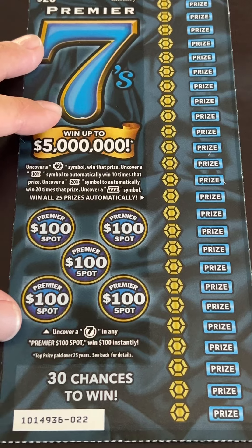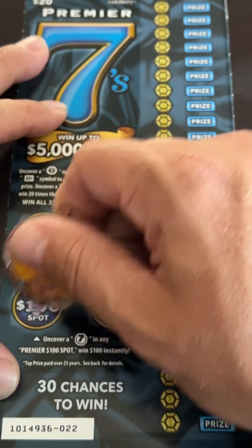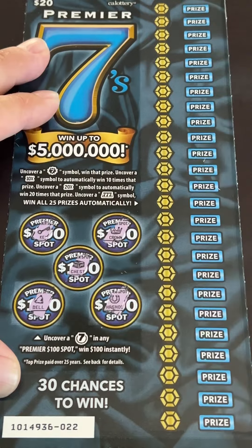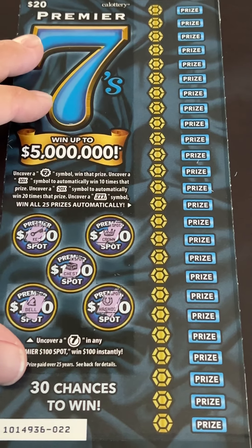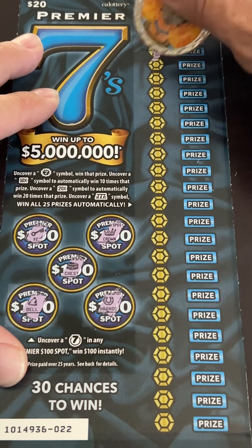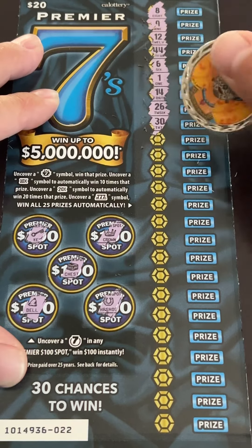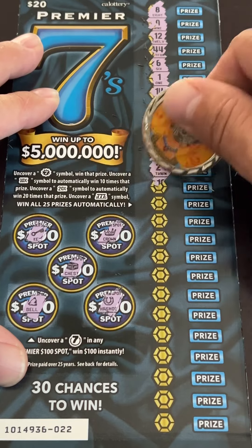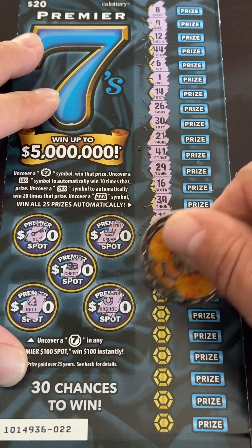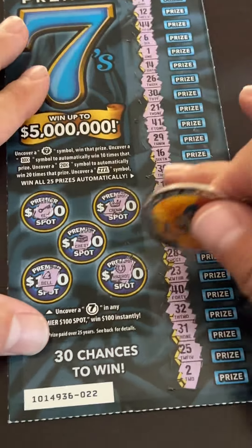Try ticket number 22. Bell, chest, coin, and horseshoe. And nothing on 22.